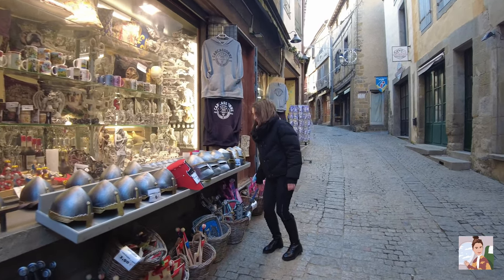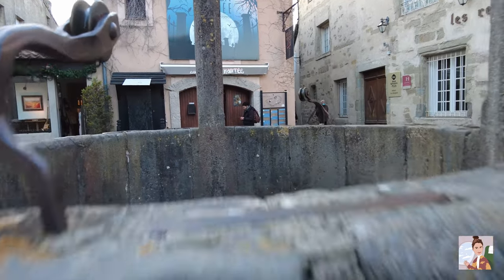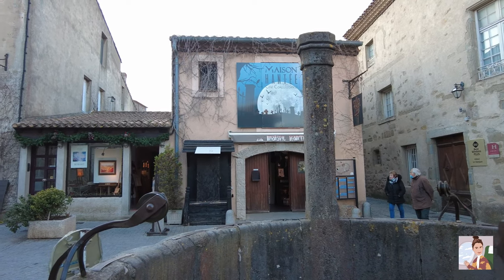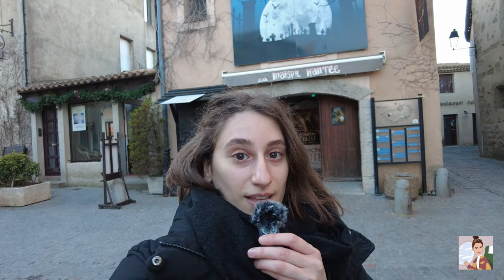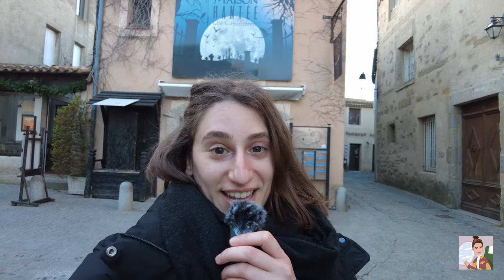There's even a haunted house in here, so I'm going to check it out. A few moments later... do I look scared? Because I was scared — this was really good. It was eight euros per person, 20 minutes, and it was actually scary, so I definitely recommend it if you come here. The decor was really nice — a full-on production. If you speak French it's better because there's a whole storyline inside, but I didn't understand it and I still got scared.